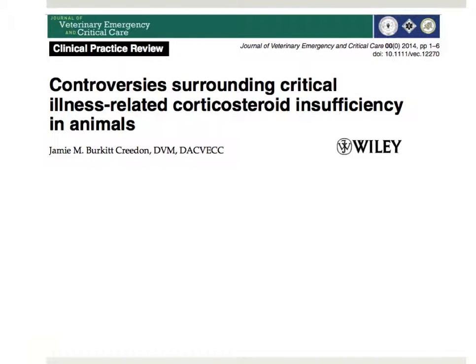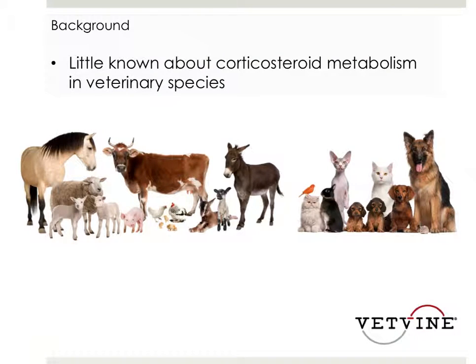This is a syndrome that we see truly in critical illness and that we're really only confident about in patients who have either severe sepsis or septic shock. In general practice and even in specialty practice, we don't see this very often. It's really uncommon.